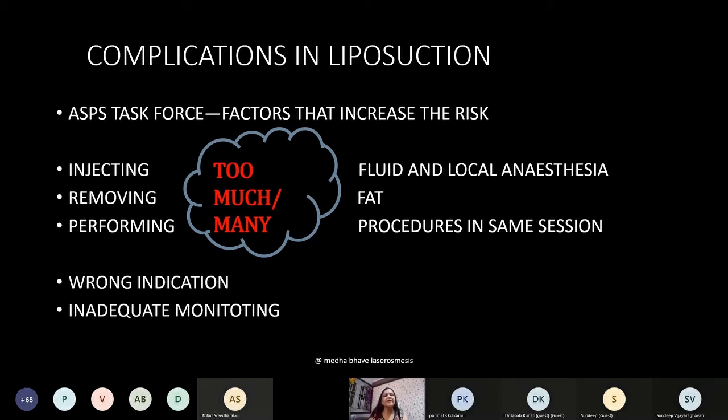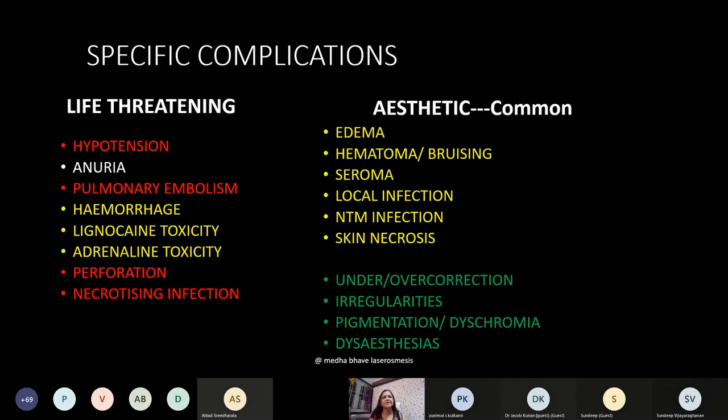Risk factors were compiled by the American Association of Plastic Surgeons Task Force. Too much and too many procedures can cause complications. Doing it for the wrong indication can cause complications. Inadequate monitoring is another very important cause for problems.